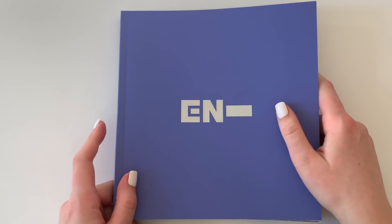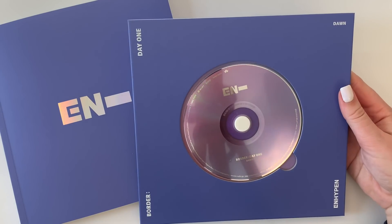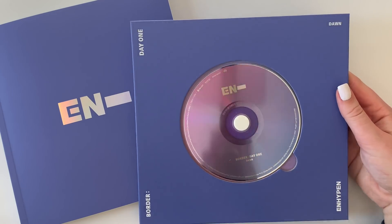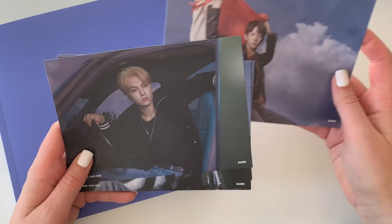Okay, so that was the Dawn version photobook — super pretty, I liked that a lot. Things are flying everywhere! Here is the CD for the Dawn version. And then we have postcards again — we'll just go in this order.